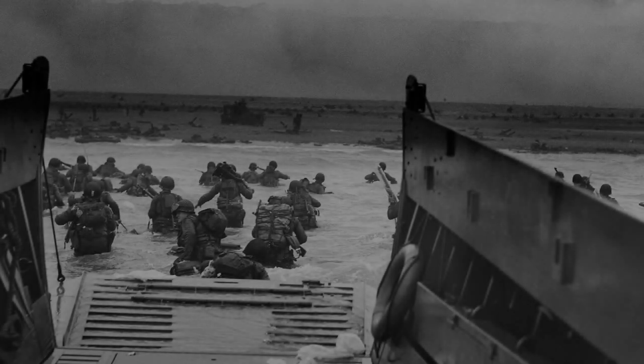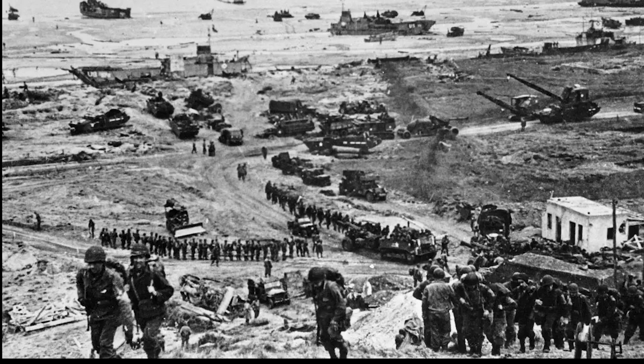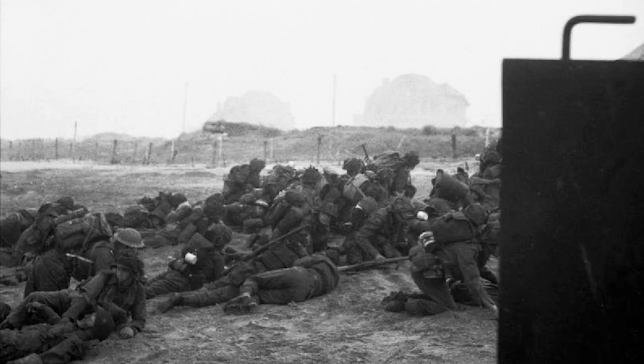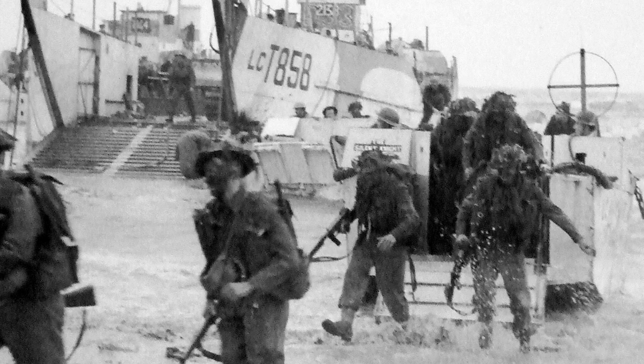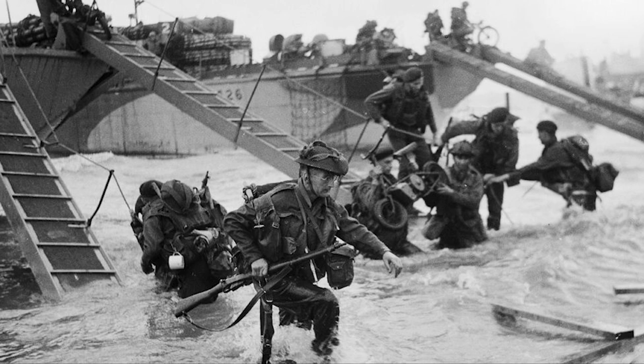D-Day, June 6th, 1944, saw the largest military amphibious landing in history. Over 130,000 Allied troops landed on the beaches of Normandy. 56,000 of those men were young and valorous British soldiers — around 25,000 landed on Gold, and 29,000 more landed on Sword.